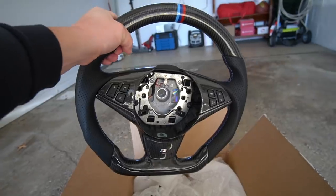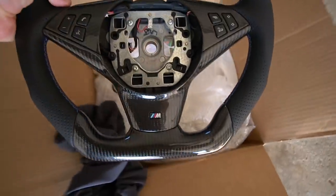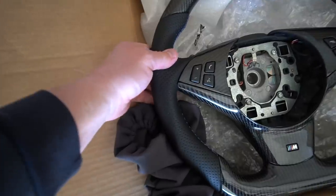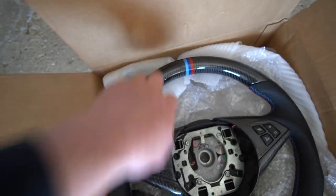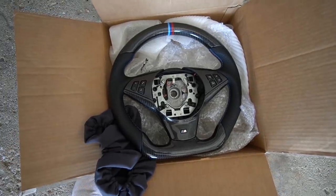I haven't taken the stock steering wheel off yet but I'm pretty sure this new one is heavier. It looks amazing — it's got a flat bottom unlike the stock M Sport steering wheel, perforated leather on both sides, and of course the M stripe up top. This looks so awesome. I'm excited to get this installed.